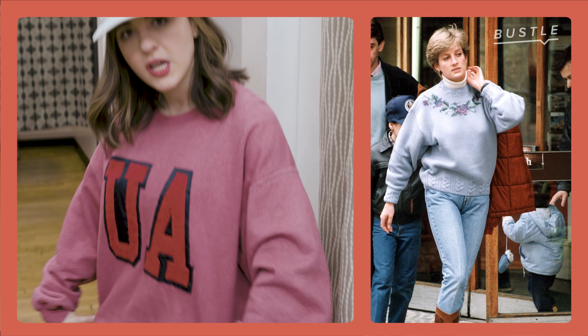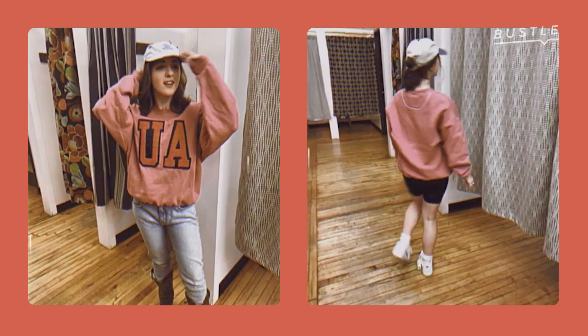Oversized sweatshirt, jeans — I've got them tucked into a cowboy boot. Hot. In her street style, she was really trying to take the attention away from something more form-fitting.